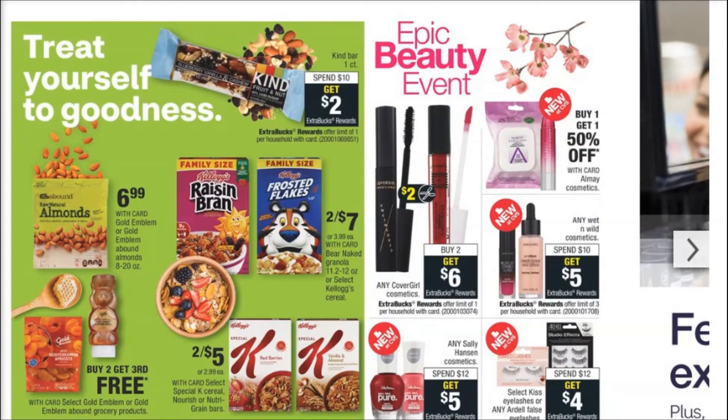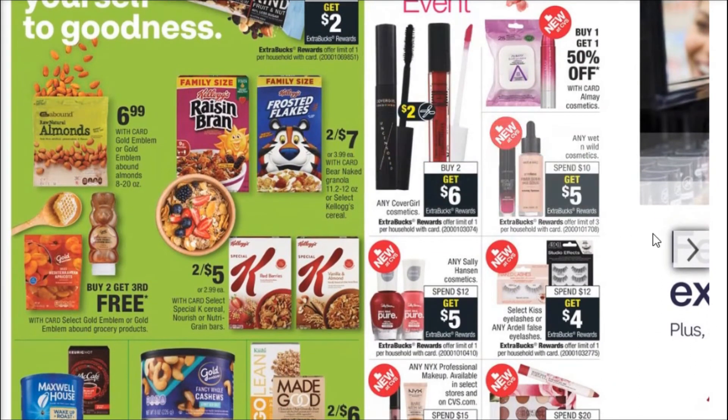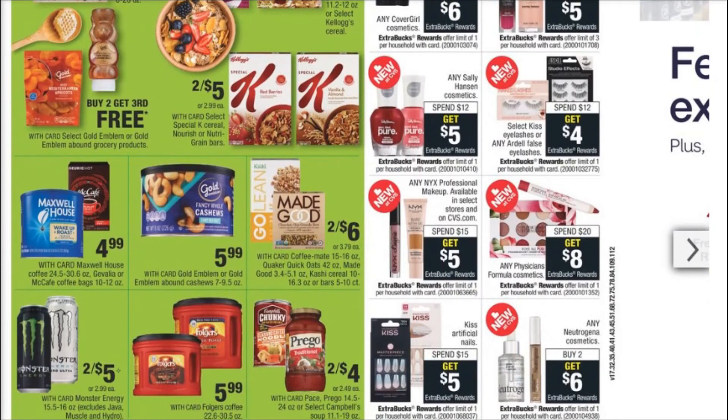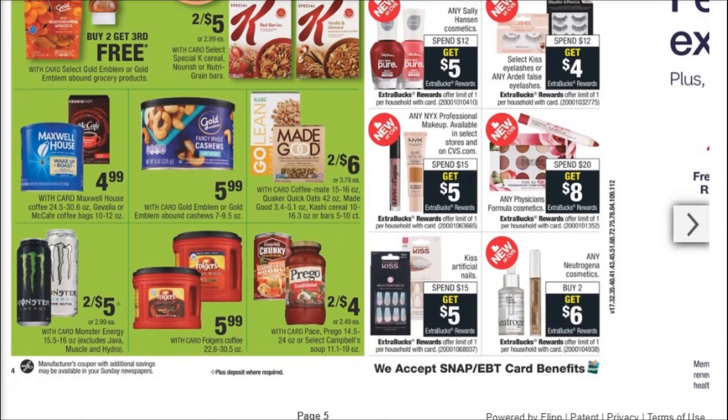I'm going to scroll down and let you see all of the makeup deals here for the Epic Beauty Event. Again, we've got buy two, get six on the CoverGirl. Spend $10, get $5 — so that's already half off on the Wet n' Wild. Spend $20, get $8 back on the Physician's Formula. We don't typically get coupons on Physician's Formula very often, but that is just a good deal in general, especially if you need something like a new palette. You'd spend a good amount but end up getting almost half of that back in Extra Bucks.